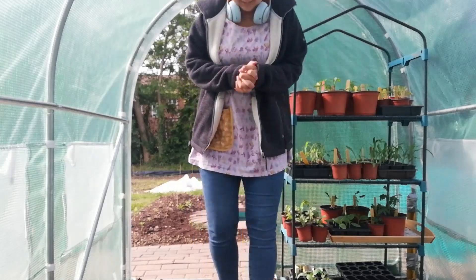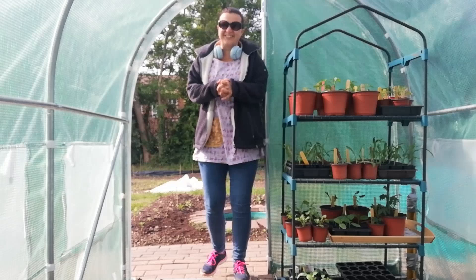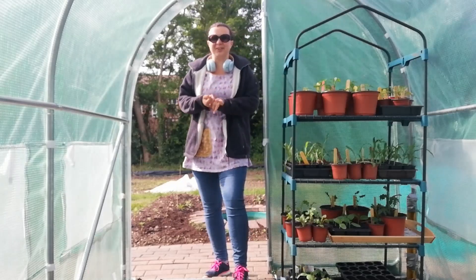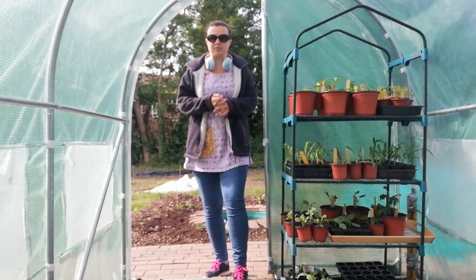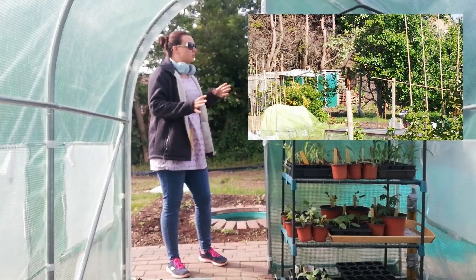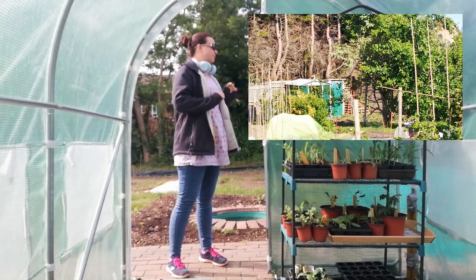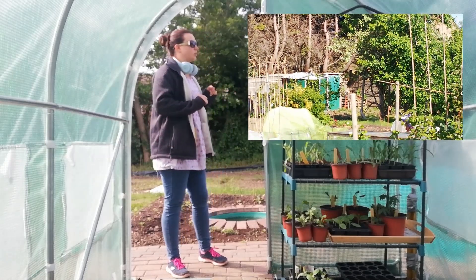Good morning! Welcome to another edition of The Hidden Plot. I'm just having a quick look around since I came up the other day and a fox got so close. So I'm just checking it's not here because if it is, I'm staying in the polytunnel today. But if it's not, hopefully I can get out and do a bit of watering.